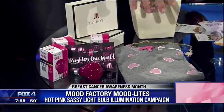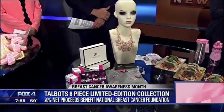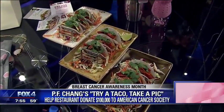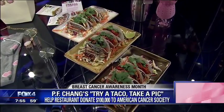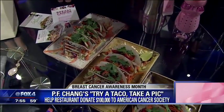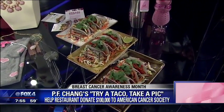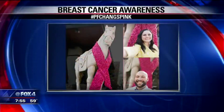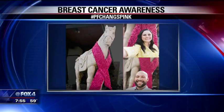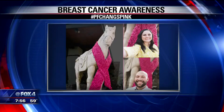The folks over at Talbots have an eight-piece collection — when you purchase any of the pieces, it will make a donation to breast cancer. And if you're a little bit hungry, how about the folks over at P.F. Chang's? Two chances here: first, try one of their tacos and you get a $1 donation to the American Cancer Society. Or, take a photo — a $1 donation when you take a selfie in their restaurant with the pink ribbon-laden horse statue that they have.